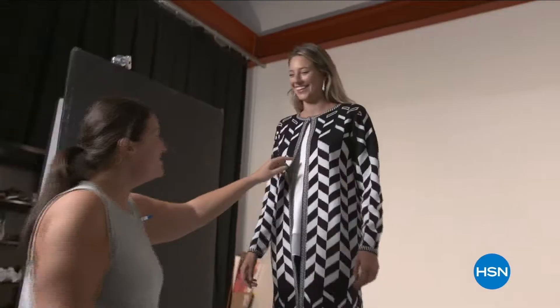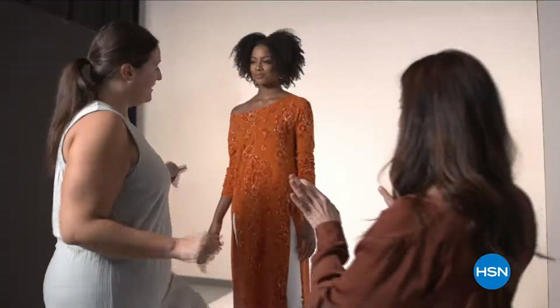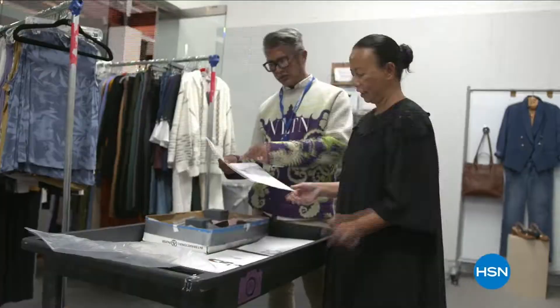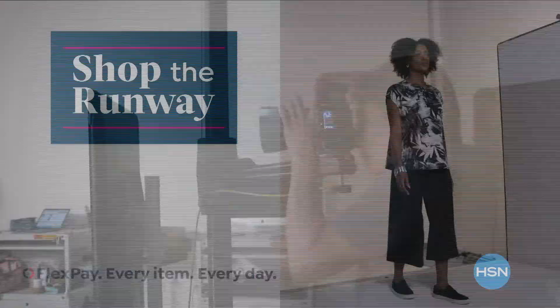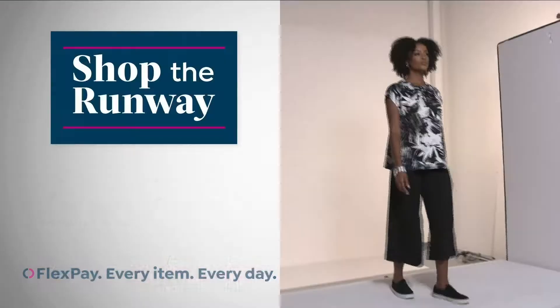Hey there, it's Leslie, your HSN style expert, and I'm here with exclusive behind-the-scenes access to this year's fall fashion selection. Join me on the runway for a week-long series that will get you at peak chic all fall long. We've reserved a front row seat just for you. Shop the runway beginning August 29th right here on HSN.